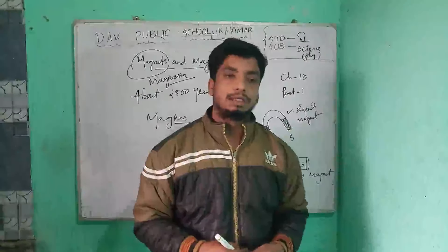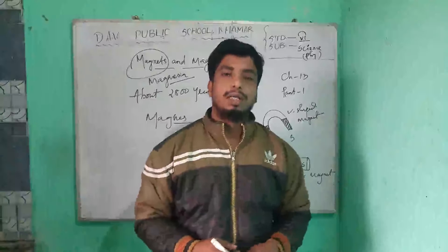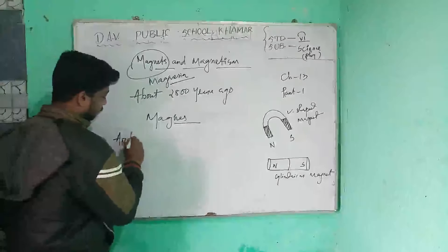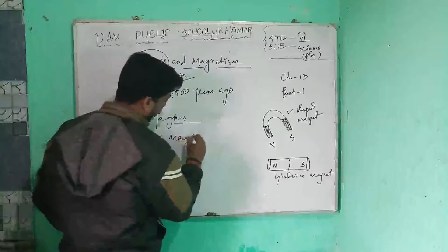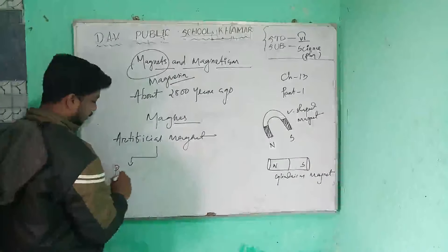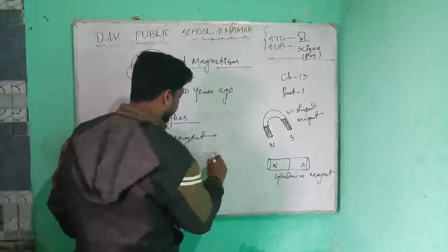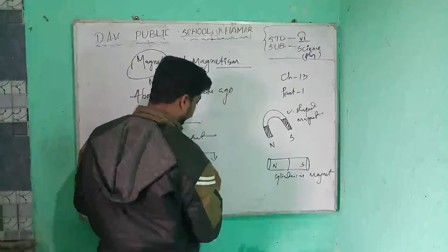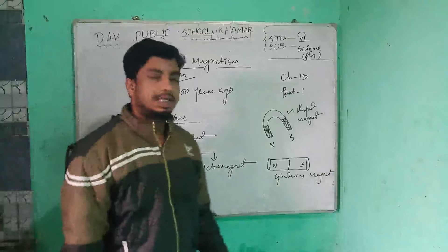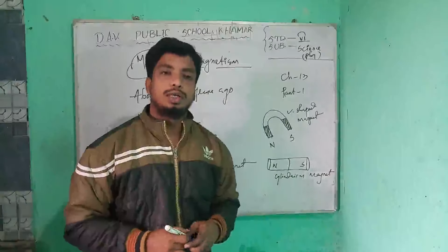Artificial magnets are of two types: one is a permanent magnet and the second is an electromagnet. Permanent magnets are usually made of alloys containing iron, steel, and alloys containing iron, aluminum, and copper, as well as alloys of steel with nickel.